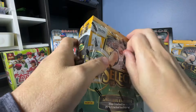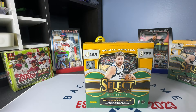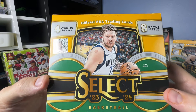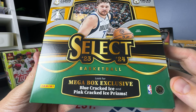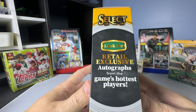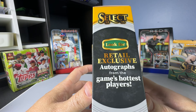If that happens, it's not a big deal — these have been fantastic. We get 4 cards per pack, 8 packs per box, so a total of 32. Mega Box exclusive blue cracked ice and pink cracked ice prisms. I'm not sure what that means — does that mean these are the Walmart versions? But anyway, look for retail exclusive autographs. There's no great autographs in here really, but we can get numbered cards all the way down to 1, and we can get elephant cards in here.